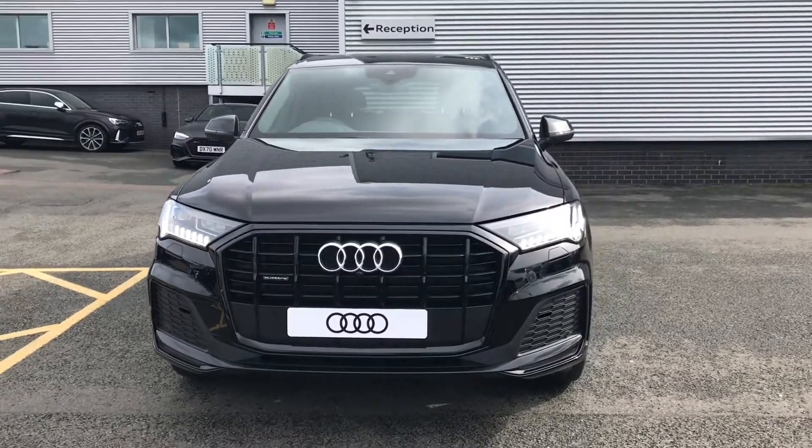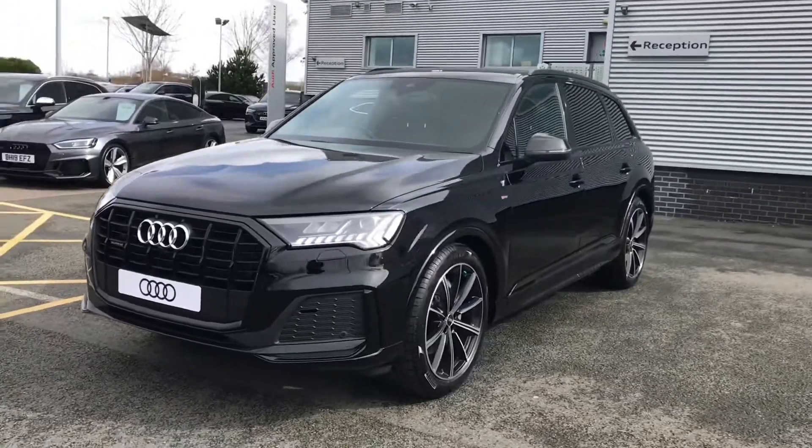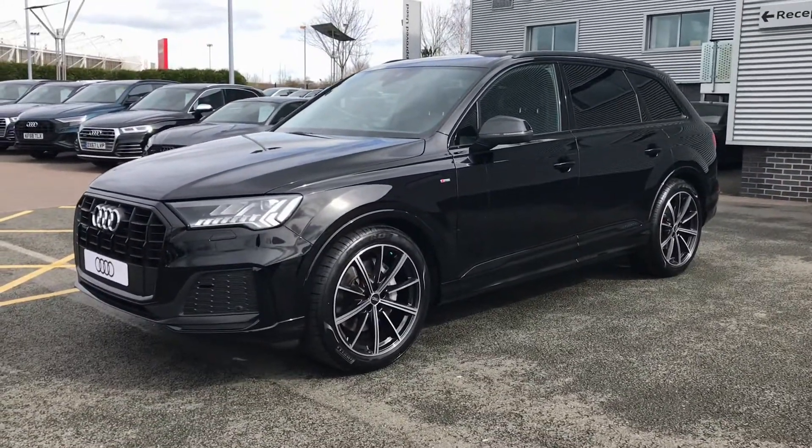Hello and welcome to Stoke Audi. Here we have a brand new Audi Q7 Black Edition with the 50 TDI 3.0 litre V6 engine and the Tiptronic gearbox.